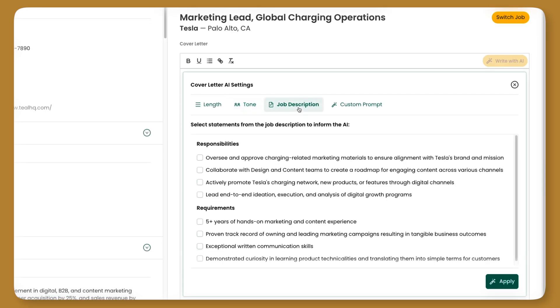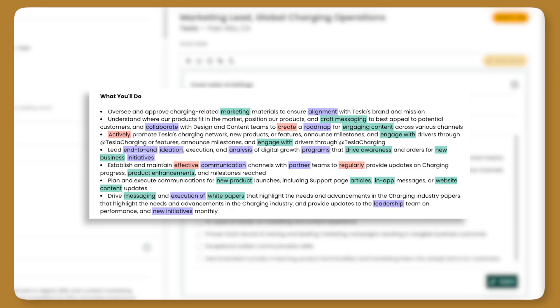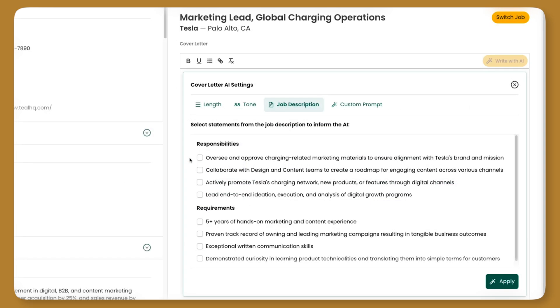Under the next tab, job description, this lets you select items from the job description that you specifically want to generate writing for. The idea is that a job description is a company saying we want experience in X, Y, and Z. If you have experience in those items, your application materials need to mention that. So let's select a few items from the responsibilities list that we have experience in, and also check the boxes from the requirements where we also match.